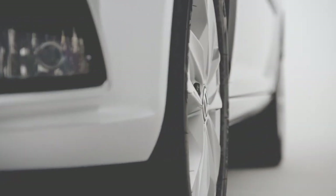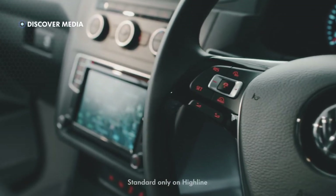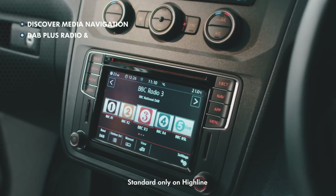function and convenience of the exterior is matched by the superb interior. The Caddy has a car-like dashboard, allowing you to control technology easily with Discover Media Navigation. Standard features include DAB plus radio and Bluetooth,